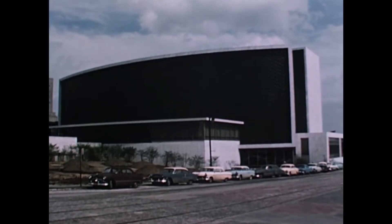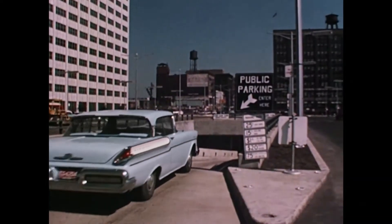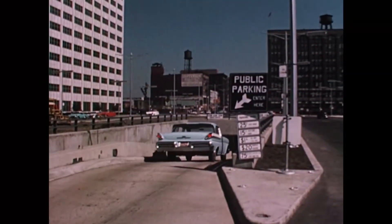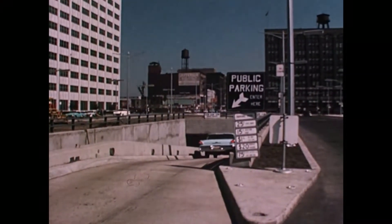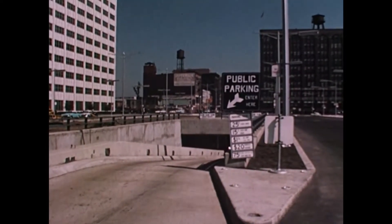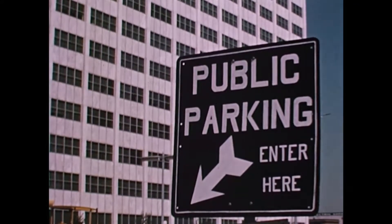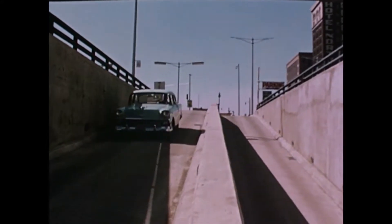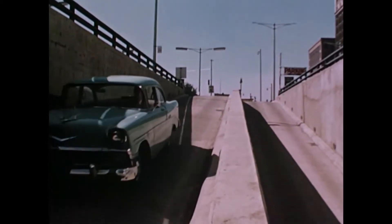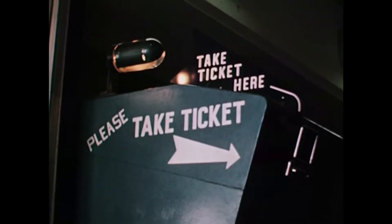The tremendous number of visitors drawn to the downtown area by the Civic Center requires adequate facilities for parking thousands of cars. Ample provision is being made for this need: by using a new expressway, motorists will be able to drive from the suburbs to the Civic Center and into its vast underground parking garage with scarcely a single stop for traffic lights.